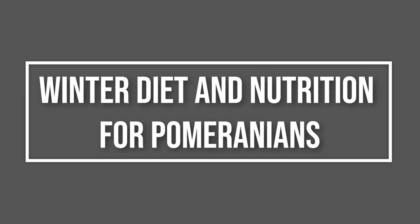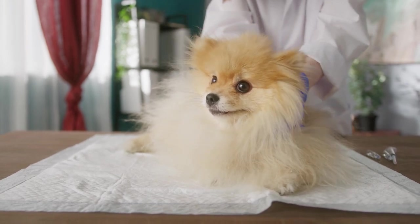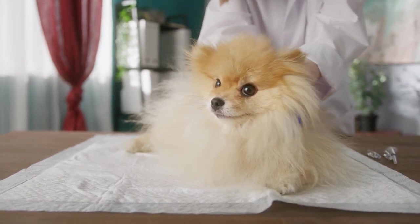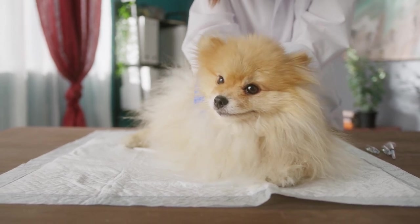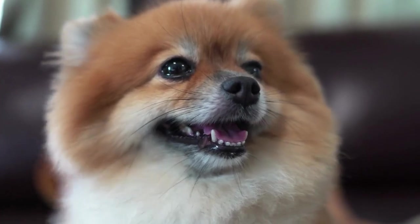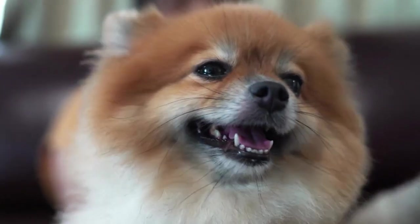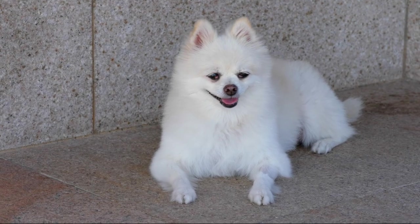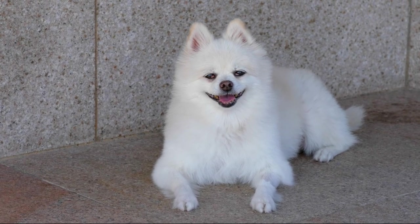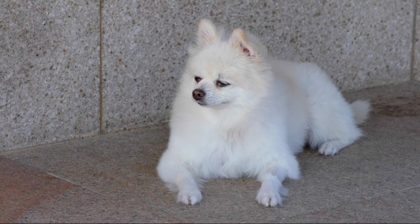Winter Diet and Nutrition for Pomeranians. A Pomeranian's diet may need slight adjustments during colder months. They might require slightly more calories to maintain body heat, but this should be balanced with their reduced activity levels to prevent weight gain. Regular grooming is also crucial in winter to maintain the insulating properties of a Pomeranian's coat. Bathing should be limited to avoid drying out their skin, and paw care is essential to check for any signs of frostbite or irritation from cold surfaces.